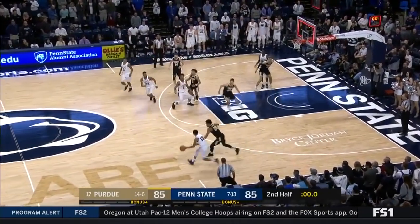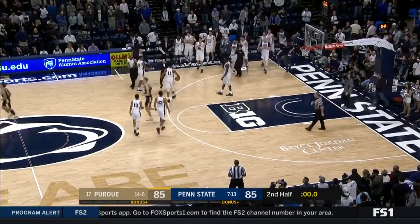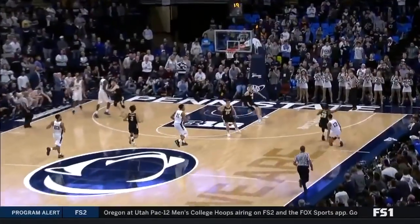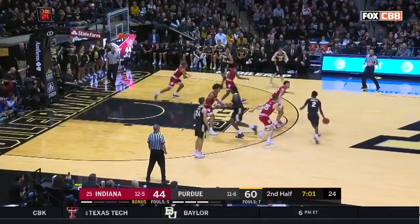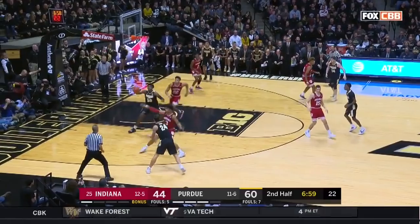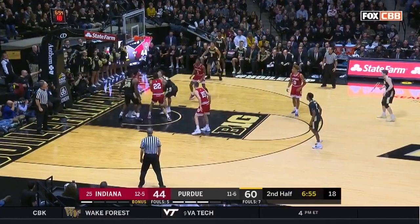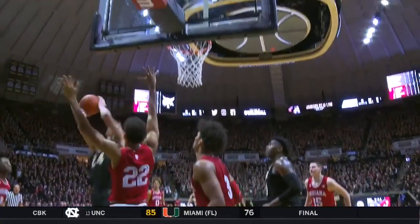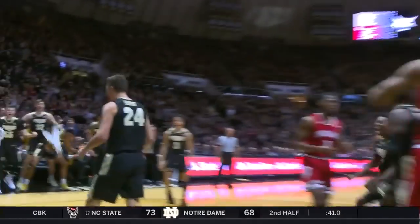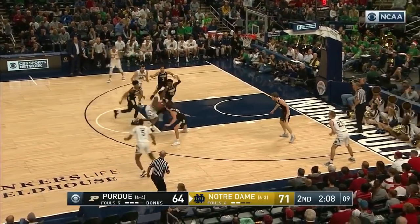Here it's blocked — blocked by Nojel Eastern, one of the top defenders in the Big Ten. A big guard, a strong guard with length and athleticism. You love the dedication and the ability for him to dedicate himself to drop the weight. He's going to be getting more minutes, I'll tell you that much.